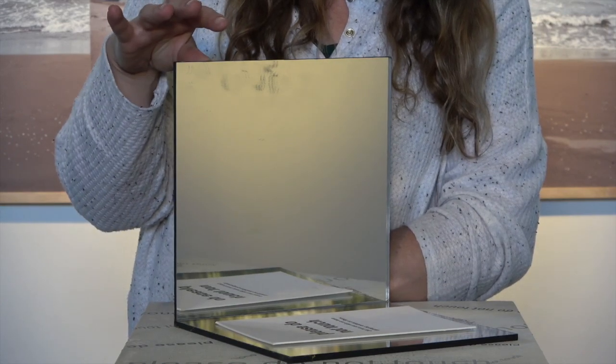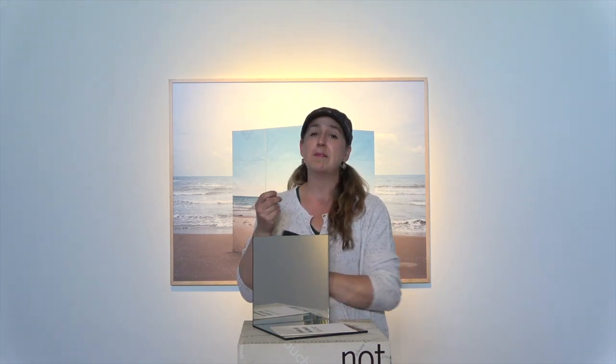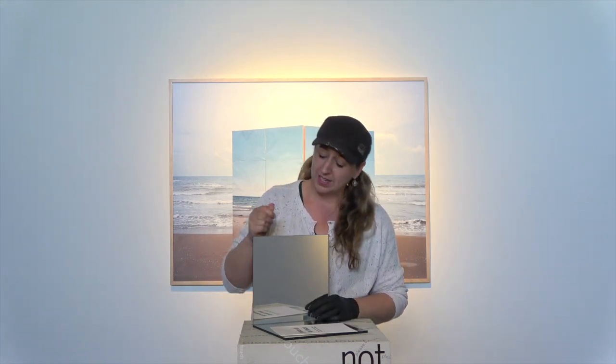Even if you're really well-meaning, you might have put on hand sanitizer or hand lotion or something else that can really mess with the surface of delicate artwork. So you really don't want to be touching anything that you shouldn't.